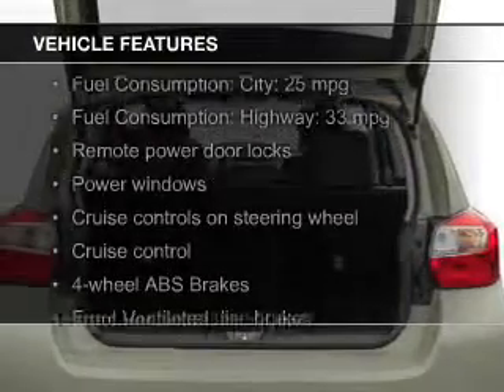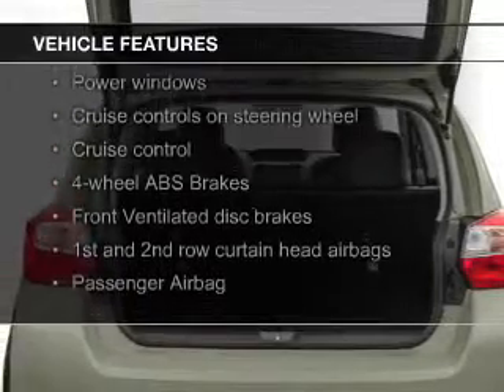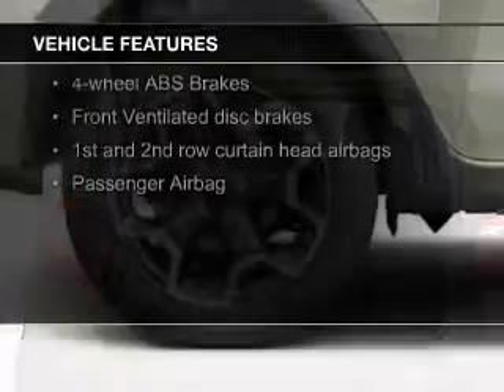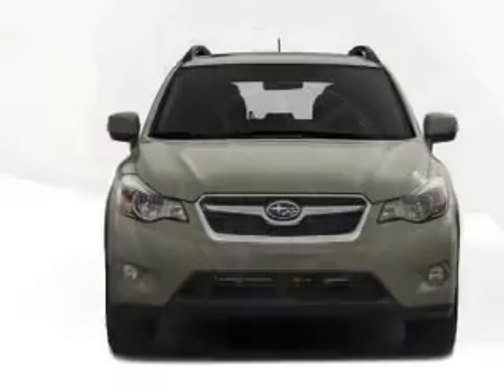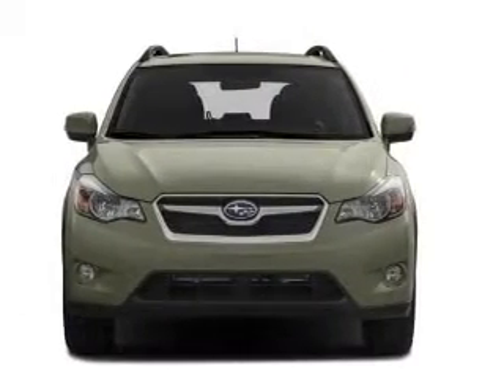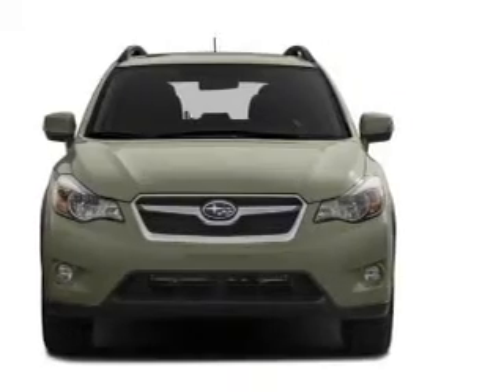The features include electric trunk, leather seats, heated seats, Bluetooth connectivity, digital audio input, steering wheel controls, aluminum rims, automatic climate control, a tilt and telescopic steering wheel, and a spoiler.